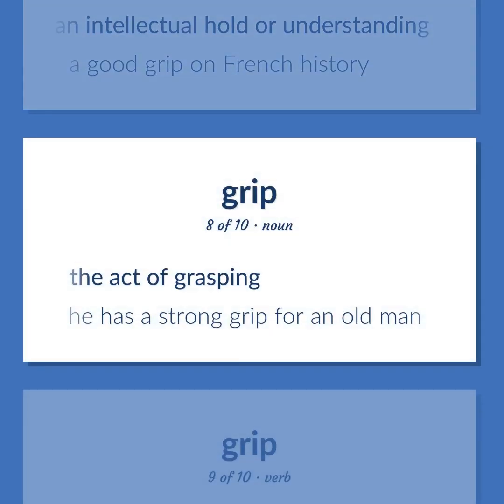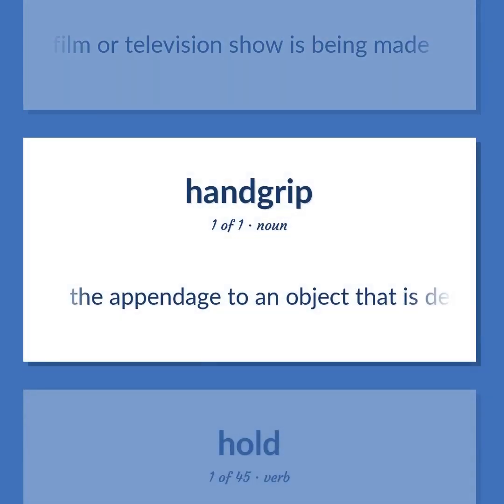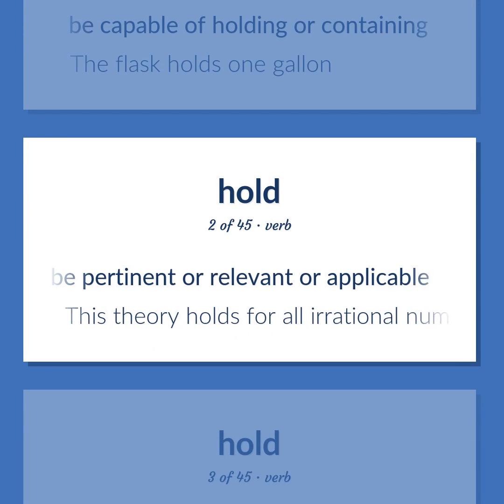Grip: the act of grasping. Example: 'He has a strong grip for an old man.' Hold fast or firmly. Example: 'He gripped the steering wheel.' Worker who moves the camera around while a film or television show is being made. The appendage to an object that is designed to be held in order to use or move it. Be capable of holding or containing. Example: 'The flask holds one gallon.' Be pertinent or relevant or applicable. Example: 'This theory holds for all irrational numbers.'